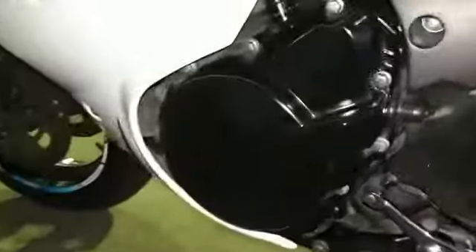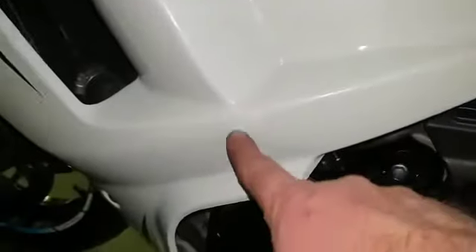Coming along on the side of the bike, there are a few marks on the casings — a little tiny mark just there.